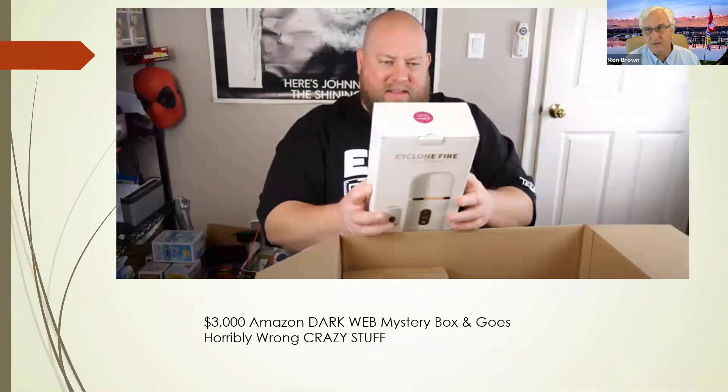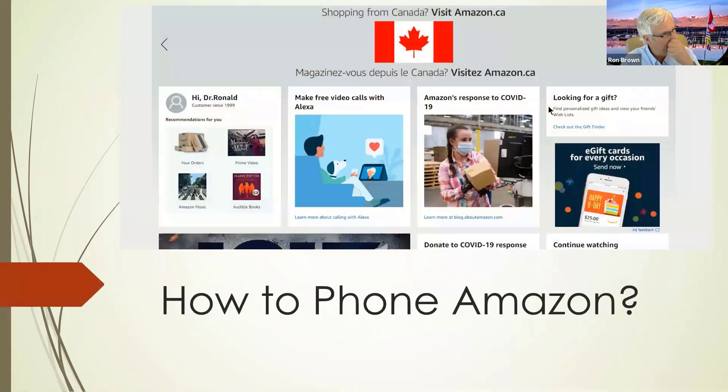Many of you get frustrated and don't know how to phone Amazon. If you want to talk to Amazon, it is super easy — they have great customer service. It's real easy to get them to call you, but you have to know how to do it. Here's how to phone Amazon.